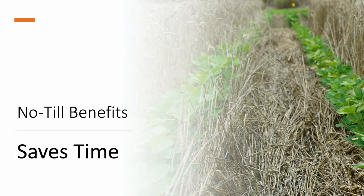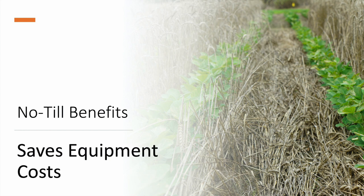When looking to start no-tilling, consider what type of operation you have. For a smaller or part-time grower with limited labor availability, no-till is going to reduce your labor requirement. Also consider your equipment — no-till requires fewer pieces of equipment and a little smaller horsepower tractors than conventional tillage.